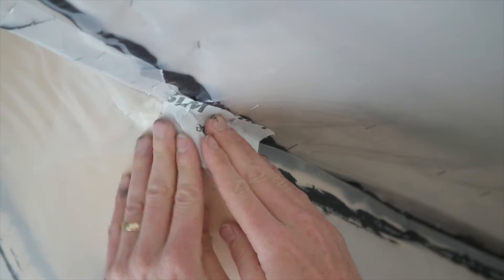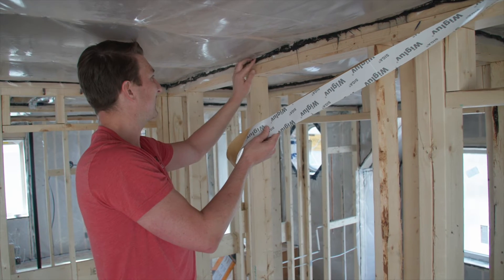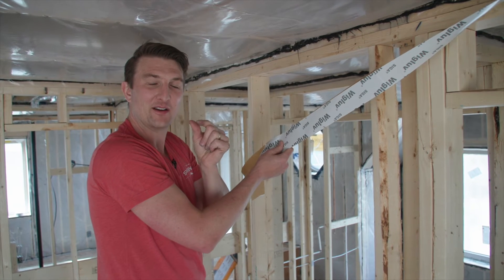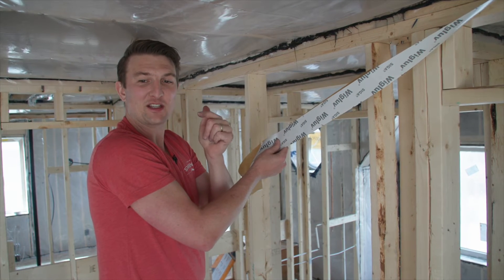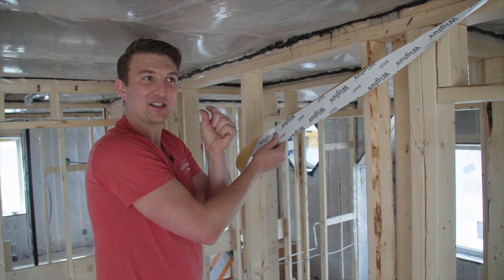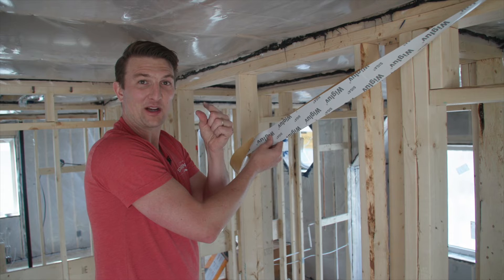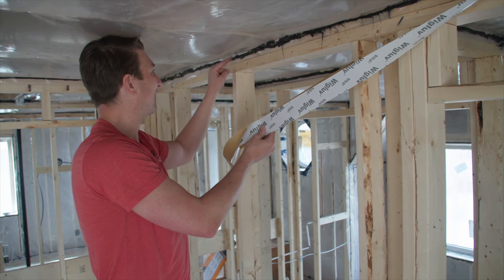One tip we stress with our insulators: when you put the acoustic on, you want a nice thick bead. You want to view the acoustic as a gasket, and a gasket is only useful under compression. It's hard to get good compression with a very thin bead.